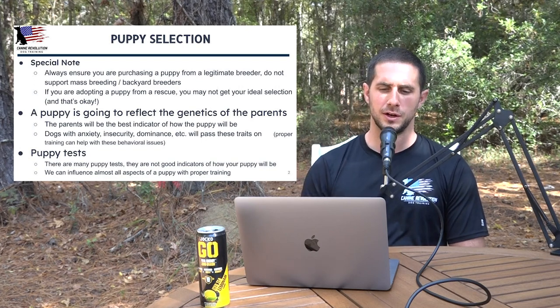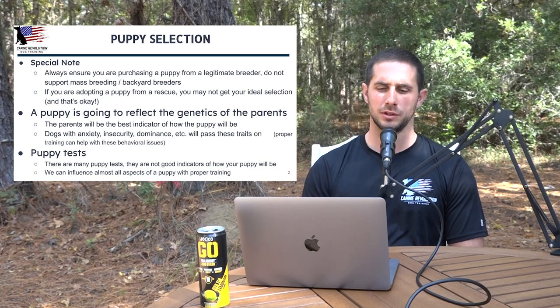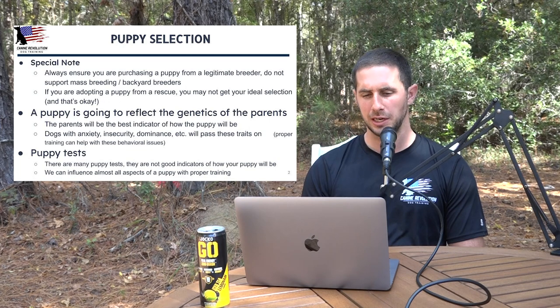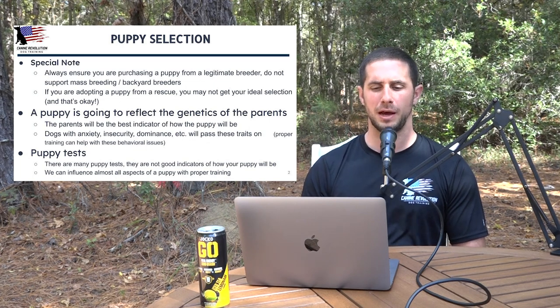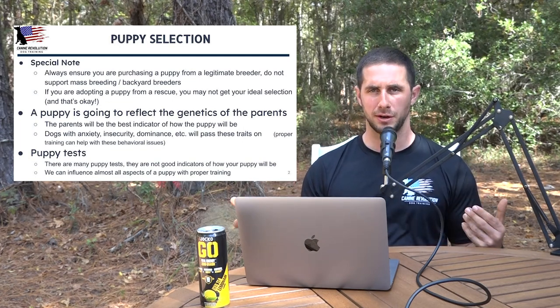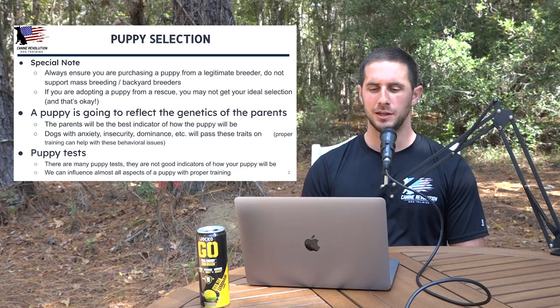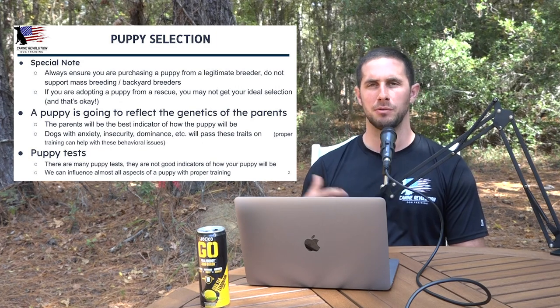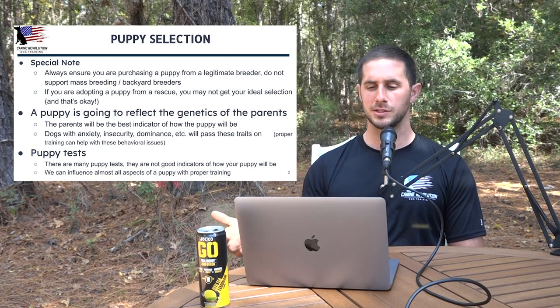Dogs with anxiety, insecurity, and dominance — those traits are going to pass on. But proper training can help with the behavioral issues. There's a lot of conversation about puppy tests, but they're not going to be a good indicator of how your puppy will be. A lot of the puppy's behavioral characteristics can be influenced through raising and training. Instead of worrying too much about a puppy test, focus on assessing the parents, selecting a legitimate breeder, and implementing proper raising and training procedures.